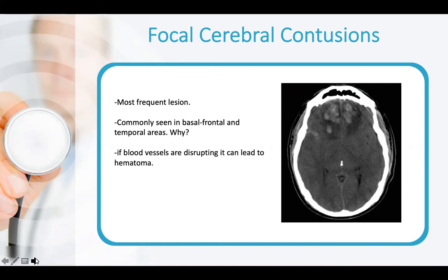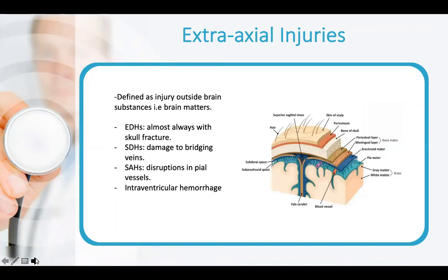We have cerebral contusion, which is the most frequent lesion. It is usually seen with any hit to the basal frontal or temporal areas, which are more susceptible regions for injuries from blunt force trauma and acceleration/deceleration. It results from disruption of blood vessels leading to contusion.